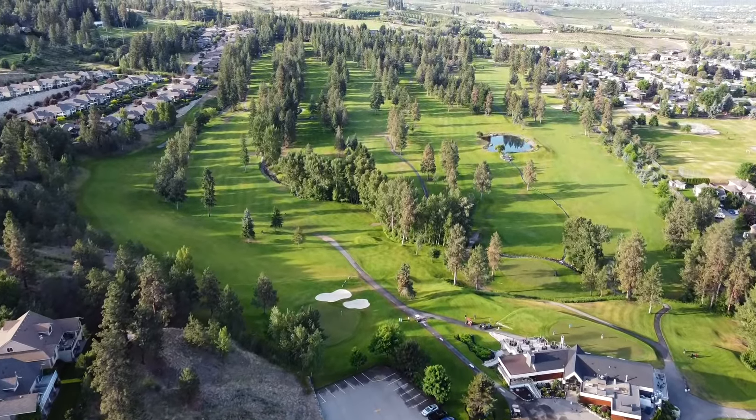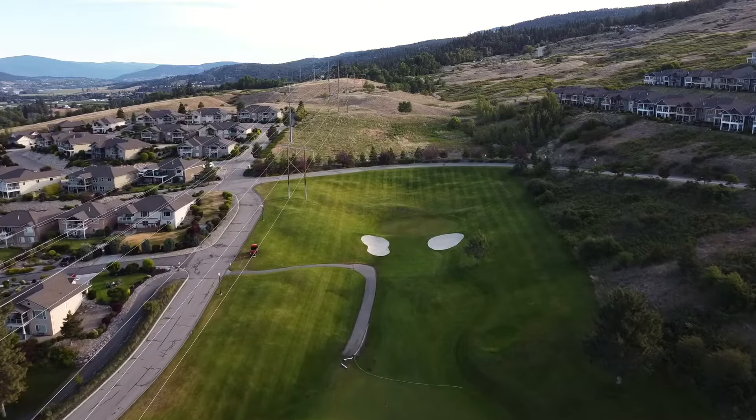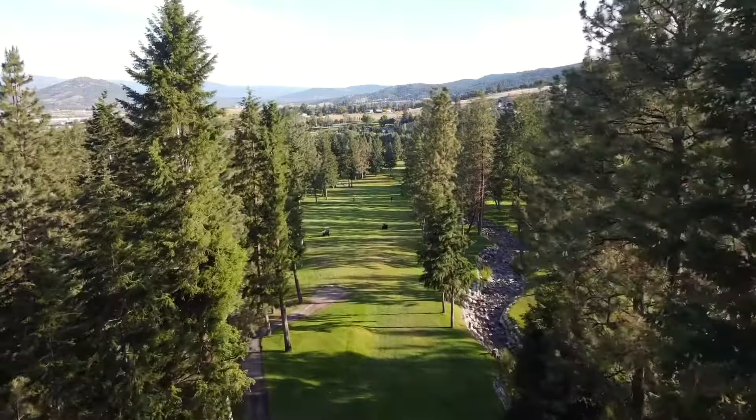Combining exceptional conditions with stunning vistas and a beautiful rolling landscape, Sunset Ranch is a must-play for anyone venturing through the Okanagan.